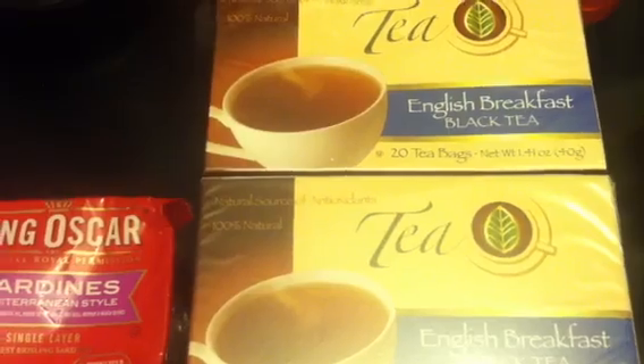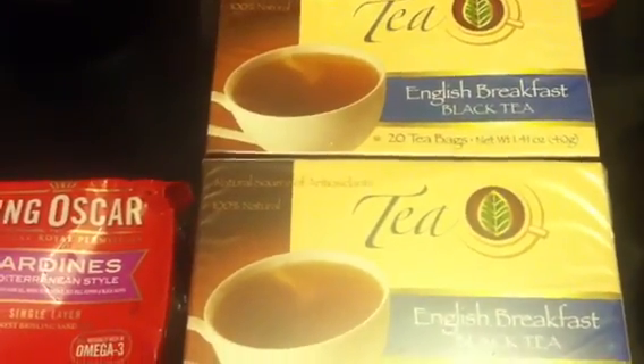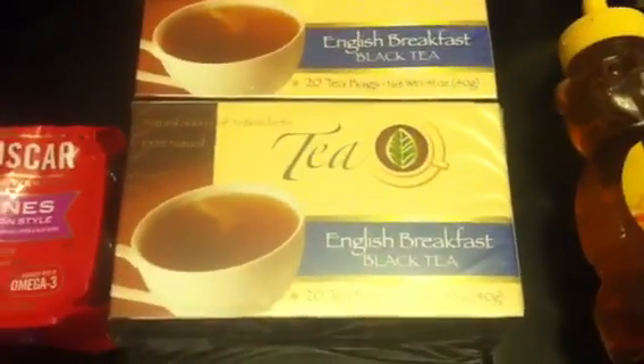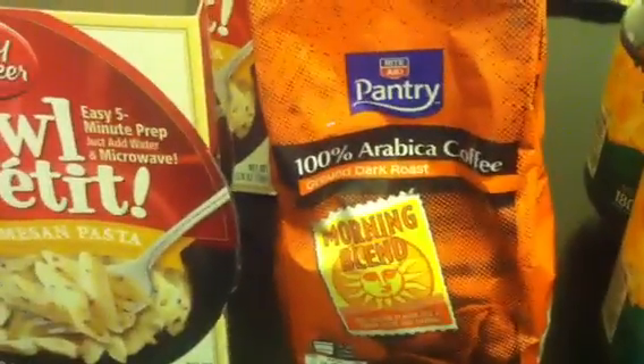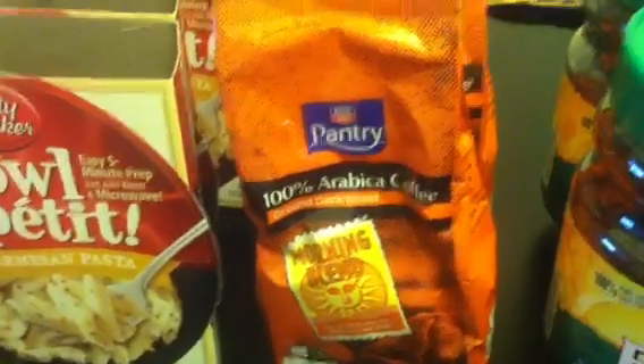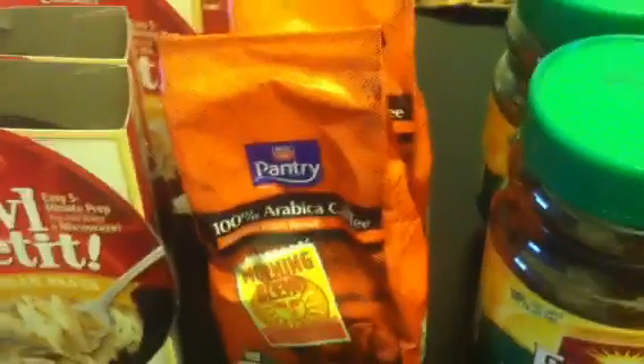In my third store, I got the Rite Aid Black Tea. Regular price $2.99 — got these for $0.74. And I got the Pantry Morning Blend Coffee — I got two bags of that. Regular price was $7.99 — got these for $1.99.